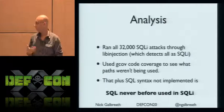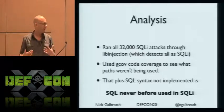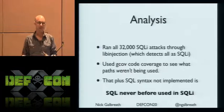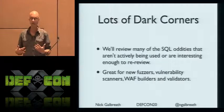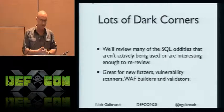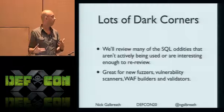Basically what I discovered is there's a bunch of SQL that's laying around and it's never been used in SQL injection — which also means web application firewalls probably aren't detecting it either. If attackers don't know about it, it's unlikely defenders do too. So I'm going to walk down the list of dark corners in SQL — some you may know, some you may not — and this is going to be great for building new fuzzers, vulnerability scanners, and for defense.